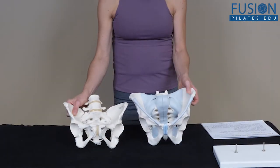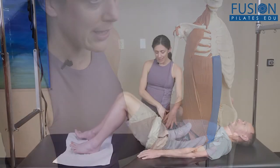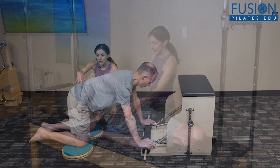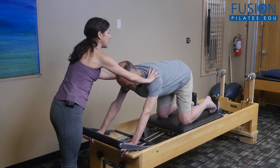Join Nikki Christostomou as she details the differences between the male and female pelvis and addresses common injuries seen in male clients. Using various props and Pilates apparatus, Nikki works live with a male client, exploring how to address inguinal hernias, instability in the symphysis pubis, and groin strains that are often seen in this population.